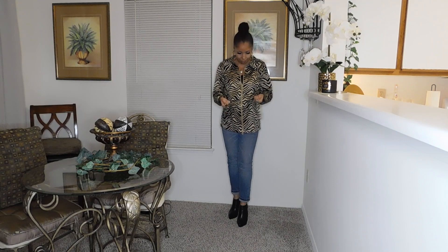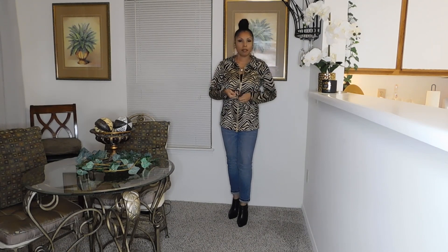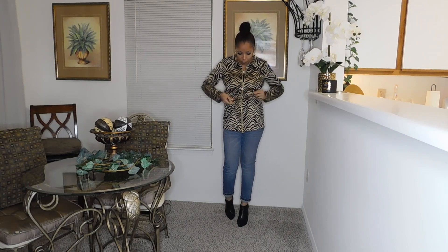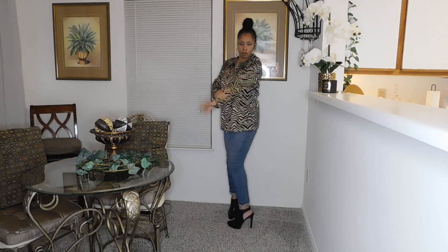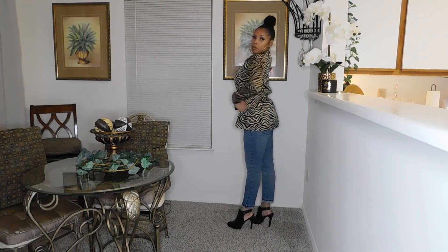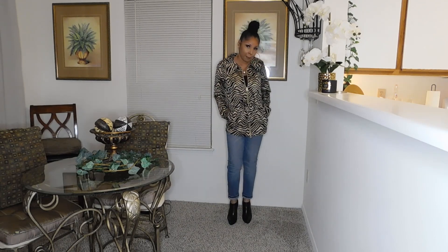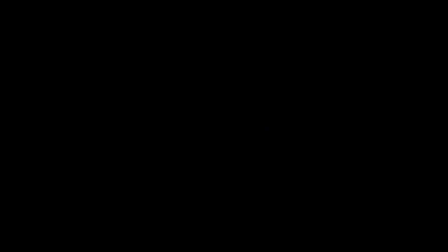Here I'm just showing you how cute that Dana Buckman satin jacket is. I'm cinching it here at the waist. I decided to pair this jacket with a pair of denim jeans I already had in my closet, but I still think it looks really cute with black jeans or some faux leather leggings. I'm also wearing it with a pair of platform ankle-heel booties that I picked up at a different store.